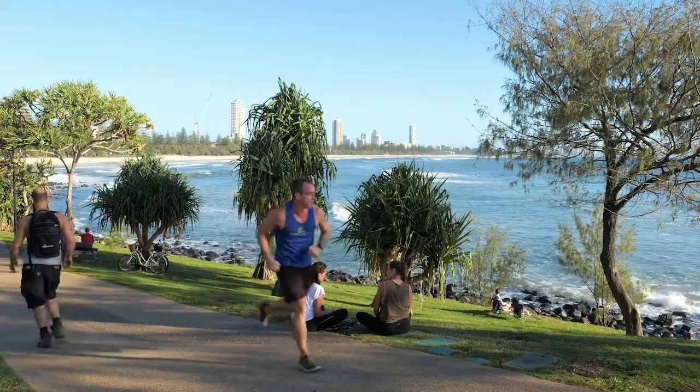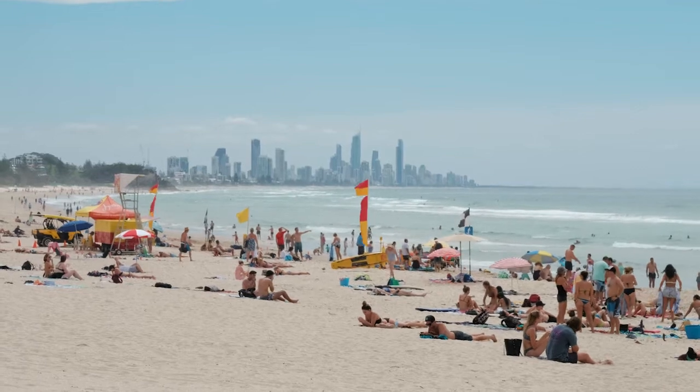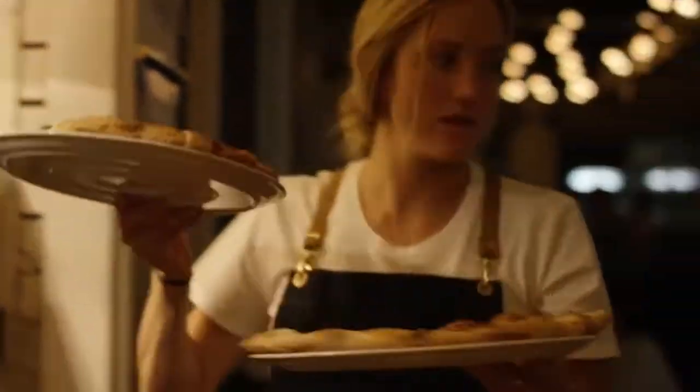The best of Burleigh Heads is right on your doorstep, with the iconic Burleigh Beach across the road, a flat easy walk to Burleigh's farmers markets and James Street, boutique shops, cafes, and fine dining restaurants.